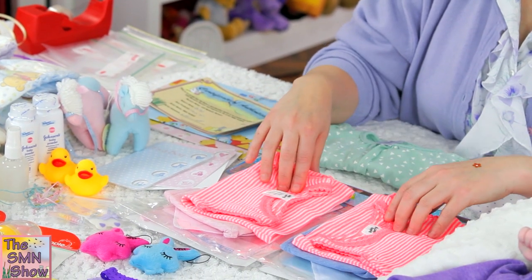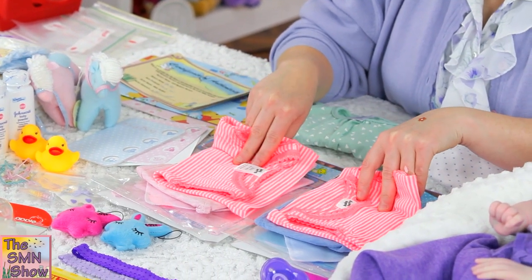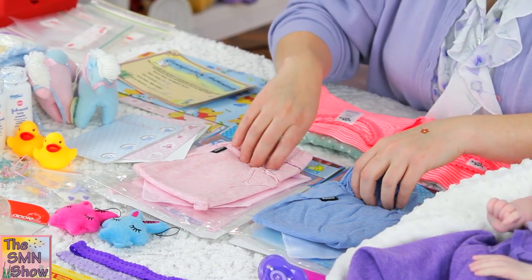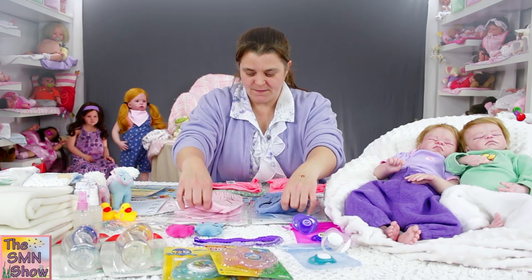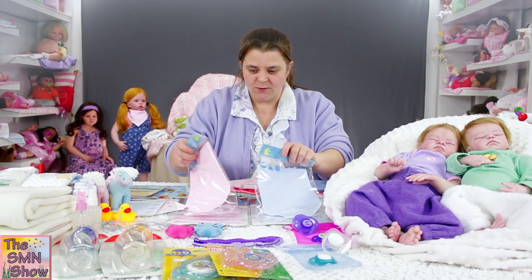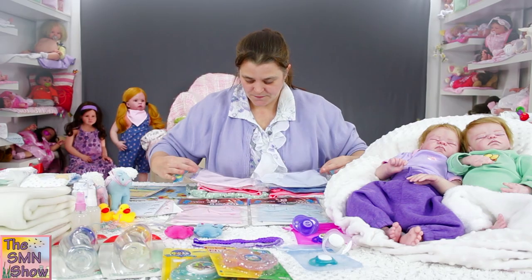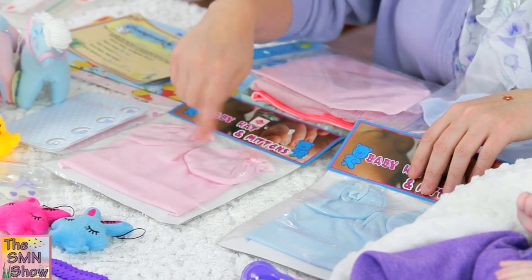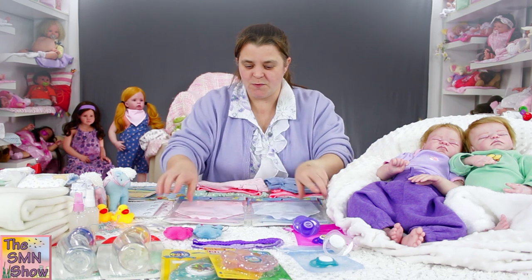I've got them the same colour singlets, so they're going home with some nice bright orange stripy singlets. Being twins, I wanted to keep their pants similar, so they've got the Bonds Roomies. They're also going home with some little scarf bibs — a blue and a pink — and a blue and a pink beanie and mitten set. Similar items but different colours, which I thought would be really nice.